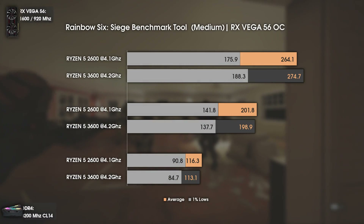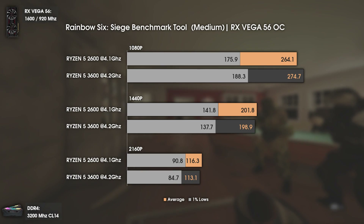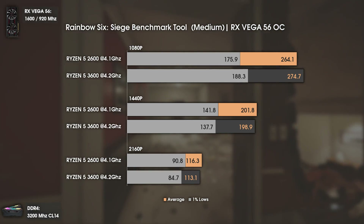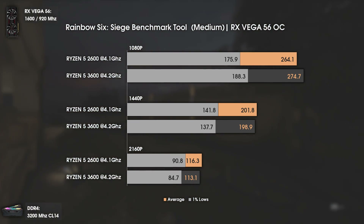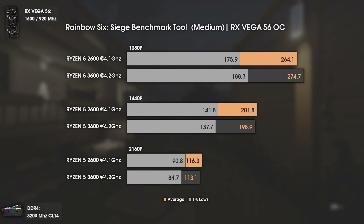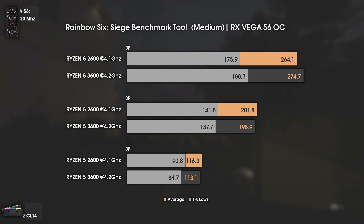This time it's Rainbow Six Siege. Since it heavily relies on the GPU side, I thought the results wouldn't differ much — and I wasn't wrong. The difference is between 10 and 15 FPS. I got slightly worse results at 1440p and 2160p on the Ryzen 5 3600, but I'm pretty sure those numbers will improve once I put in my X570 Aorus motherboard.